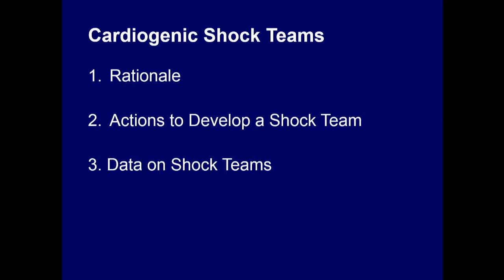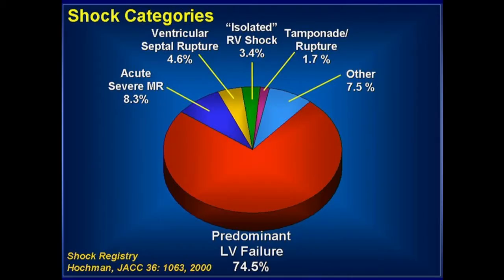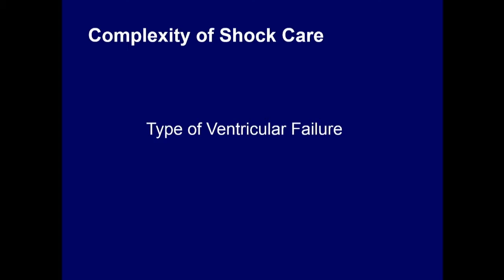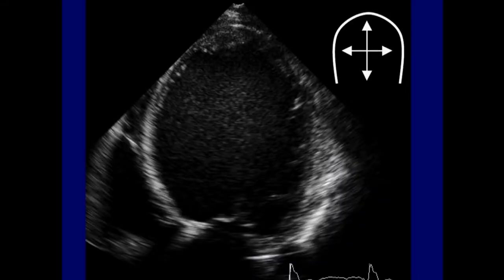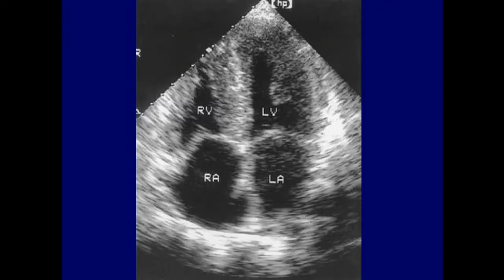We're going to review rationale, actions to develop a shock team, and what data we already have. Starting with the rationale: one of the things we all know is how diverse shock is in its etiology — the causes of shock. Going more specific to the type of ventricular failure, using still images: you can see acute and chronic dilated — as dilated as you can get, with a spherical left ventricle — but also a small LV with a dilated right ventricle. You can get the patient into shock with either. There are also restrictive physiologies with small ventricles. There's a diversity of scenarios.